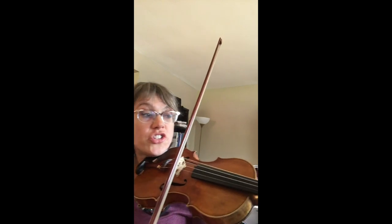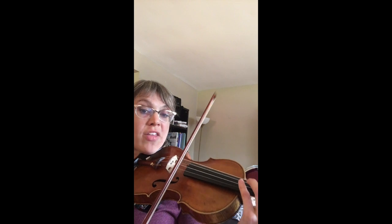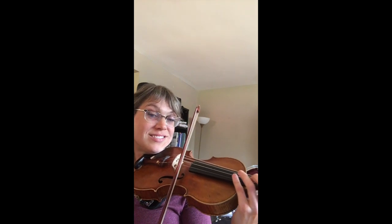Or touching your finger to the string lightly, in just the right mathematical spot, makes a kind of hollow, spooky singing sound, called a harmonic. And here in Nashville, sometimes we call the violin a fiddle, so we can kind of make the violin dance a little bit.